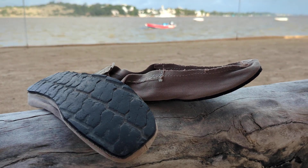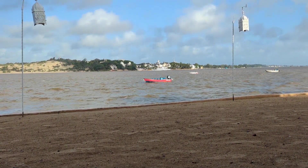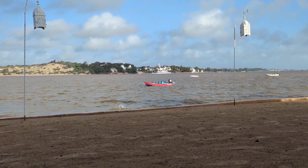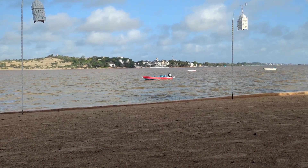They're made in Lamu, which is across the water, and Shella is the village where the shoes are made and sold.